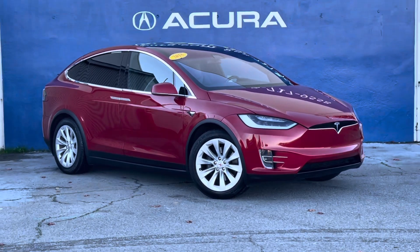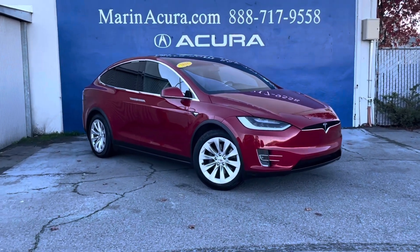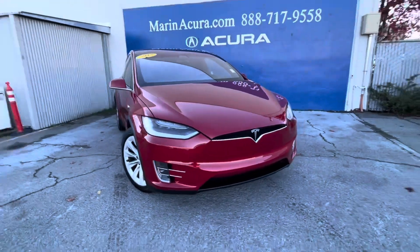Hello, my name is James and I'm a product specialist here at Marin Acura in Corte Madera, California. Today we are looking at a pre-owned 2018 Tesla Model X 75D.